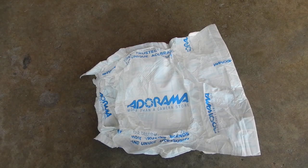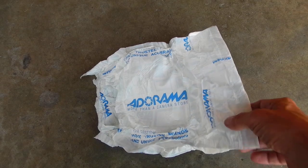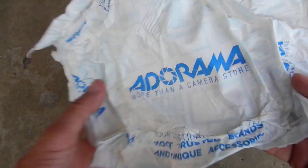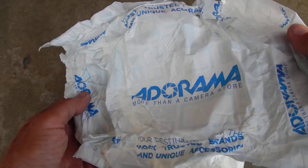I ordered something from Adorama and got it in the mail today. I was really amazed at how it was sent — I've never really seen anything like this before. There's this paper thing with a bunch of sticky stuff around it, and in fact even the box kind of stuck to it. But this is how they sent it.